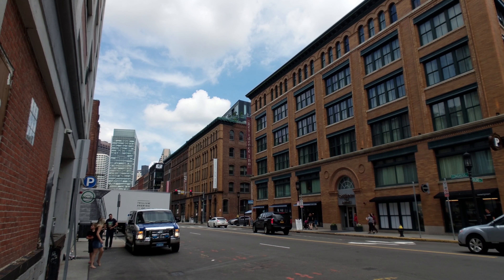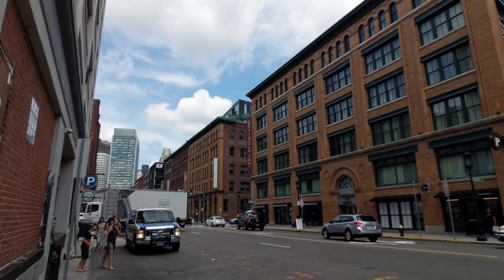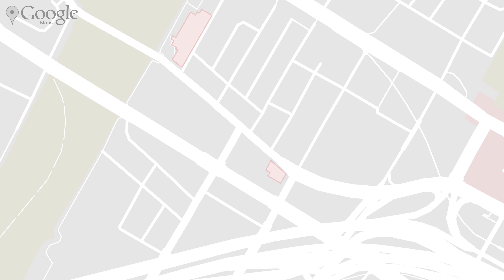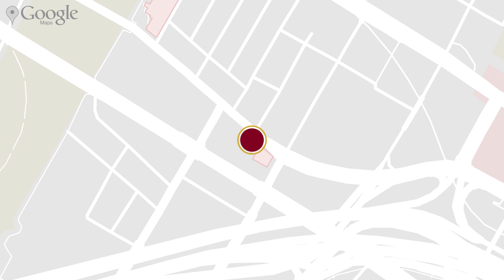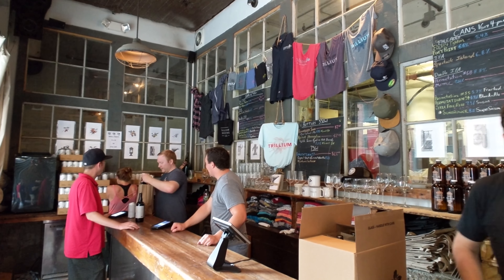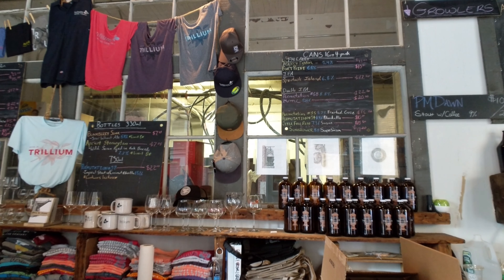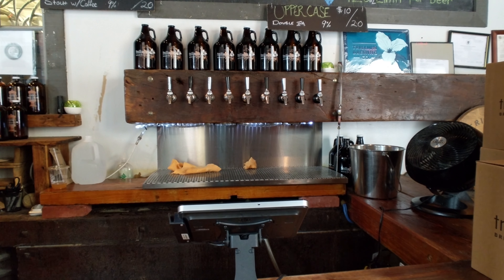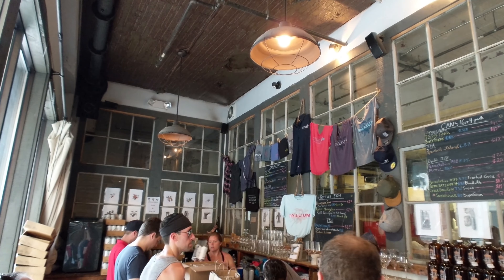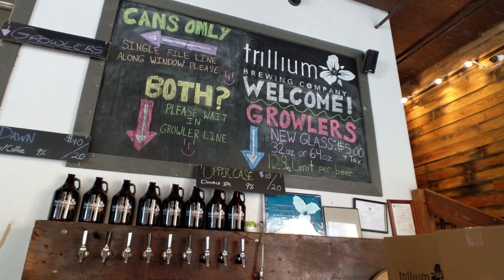And with that, the day should be coming to a close. Before leaving though, you'll want to head just a bit more down the road for one final stop — Trillium Brewing Company. Now, their main brewery is in Canton, but this location serves as a shop to sell their beer to the local community. It's just a great stop to grab an amazing local beer before heading back to your hotel.